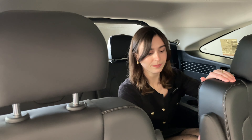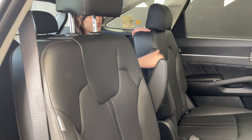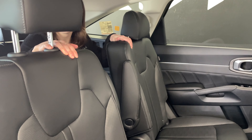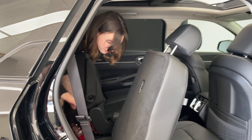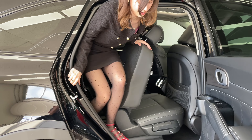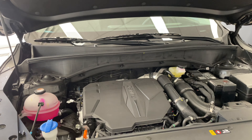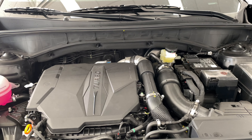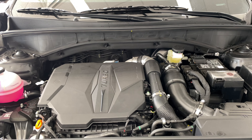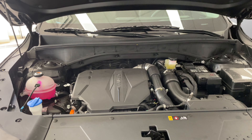The armrests are adjustable back here. Getting out of the third row is nice and easy — you can even do it from back there yourself. Before we end off this video, let me show you how the engine bay is configured. Here you can see the 2.5-liter turbo GDI four-cylinder engine with an eight-speed wet-type DCT, giving you 281 horsepower and 311 pound-feet of torque.